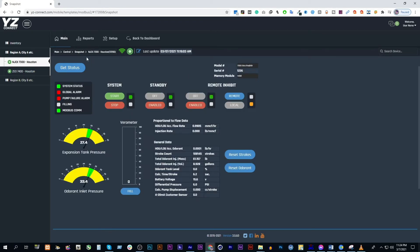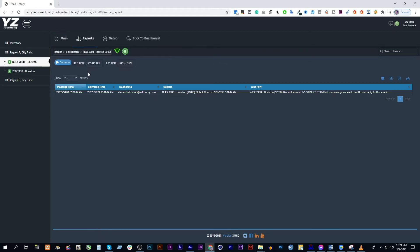Organize all of your odorizers and manage them from a common dashboard. Set up your team to get email and text alerts when there's an alarm for faster response times.